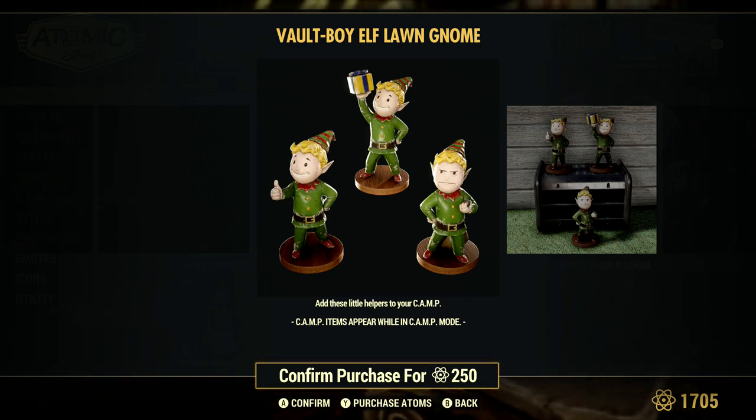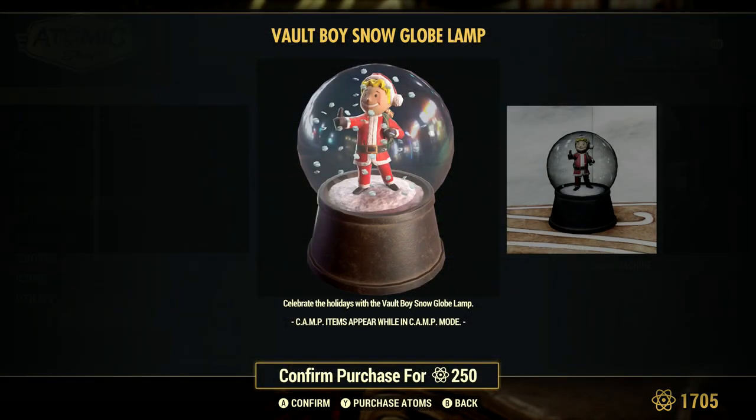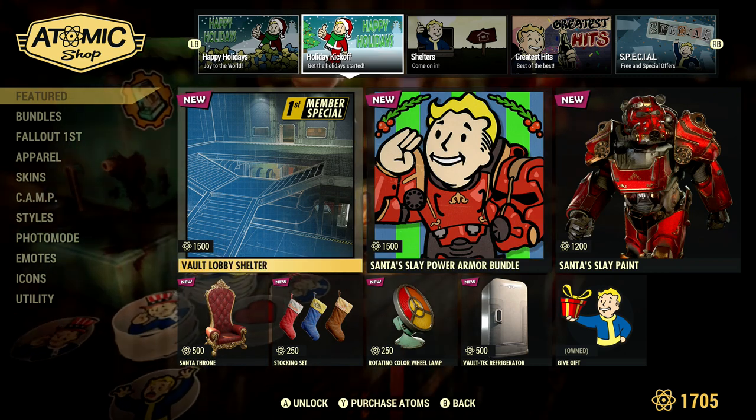Among the items we have the Vault floor gnome set — very cute little gnomes for 250 atoms. I think that's reasonably priced; you get three gnomes. You also get the globe for 250, which is very cool. These are things you can use year-round in your vaults and shelters, and people kind of admire these types of things.